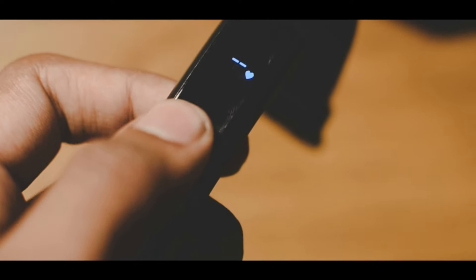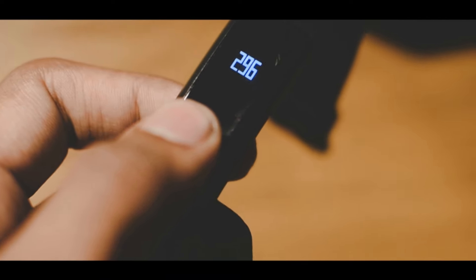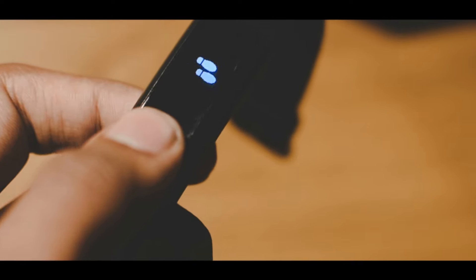I was actually pleasantly surprised to see that this watch can track your heartbeat, because this is a feature that you generally only find on fitness trackers costing upwards of $100. Tapping the bar the fourth time shows you the battery percentage, and that's pretty much all the functions you can do.